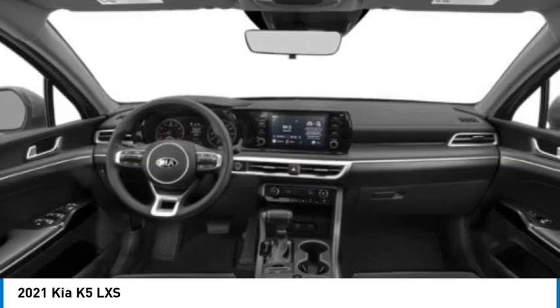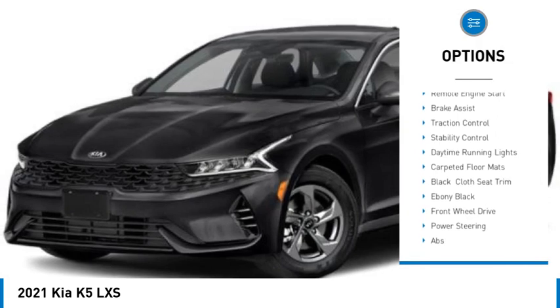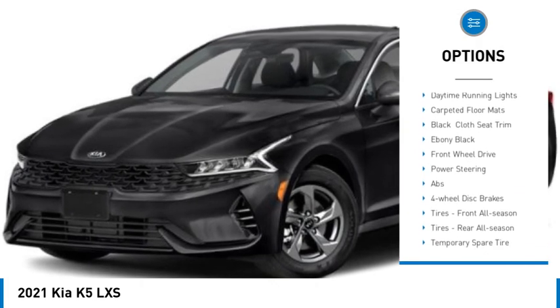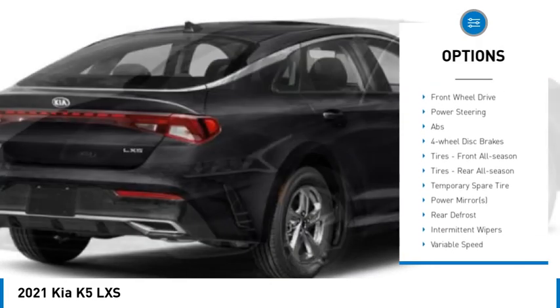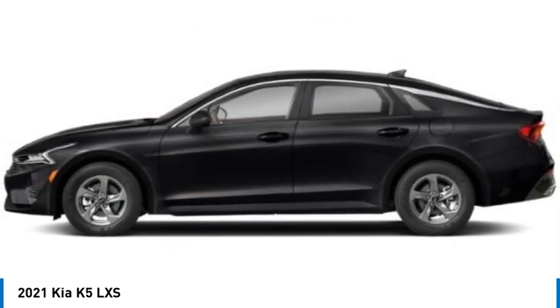Here are some of this vehicle's great options: tire pressure monitor, turbo charge, blind spot monitor, heated mirrors, aluminum wheels, remote engine start, brake assist, traction control, stability control, and daytime running lights.